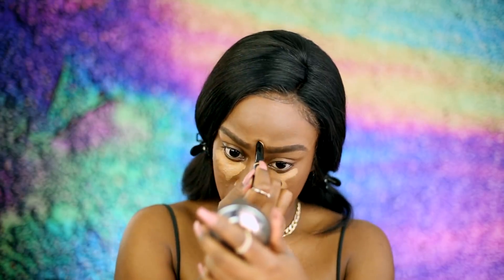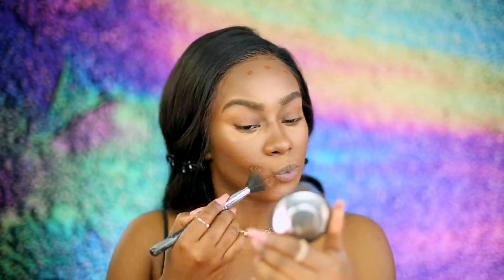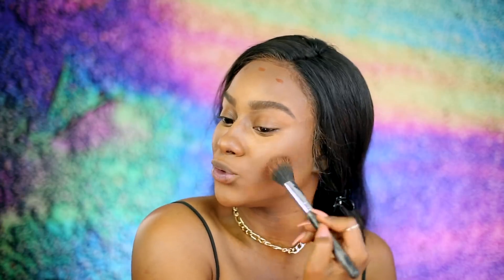For concealer, I'm going to go in with two. Voy a coger el Bare Minerals Pro, which is more like a cream stick foundation. I'm going to warm it up — la voy calienta en mi mano. Take your little wet sponge. For contour, I'm going to go in with the LA Girl Pro Concealer in the color Mahogany. I think I want it to look bronzy — that concealer was a little bit too cool.